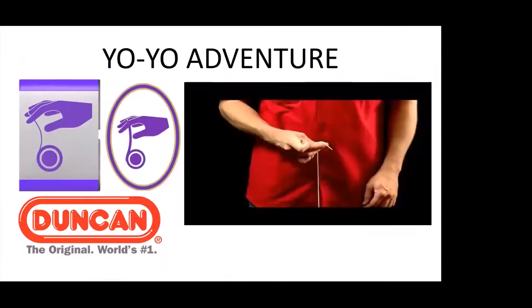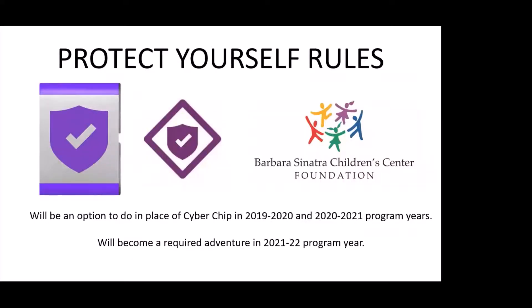If you haven't already heard about our preview adventure, this is our dipping our toes into a digital delivery system. We have the Yo-Yo Adventure, which is sponsored by Duncan, and we have the Protect Yourself Rules Adventure, which is replacing Cyberchip. For this program year you can choose to either do Cyberchip or do the Protect Yourself Rules. All the information needed to complete the adventure is online. We've done a survey of parents who've already completed this with den leaders, and with a very strong response rate, about a 95% action rate with this program. People like it.